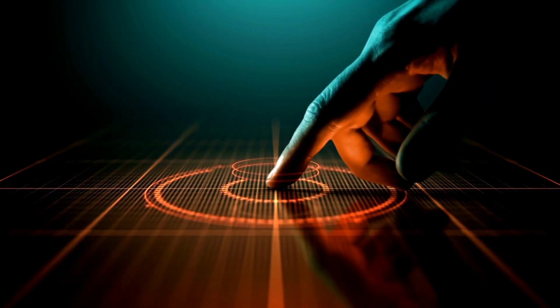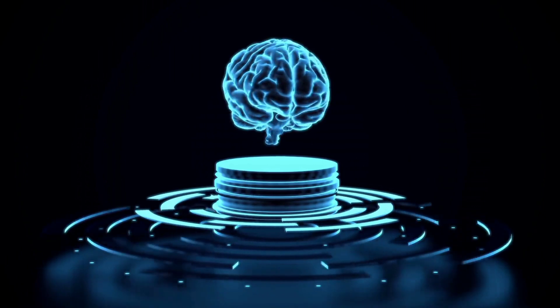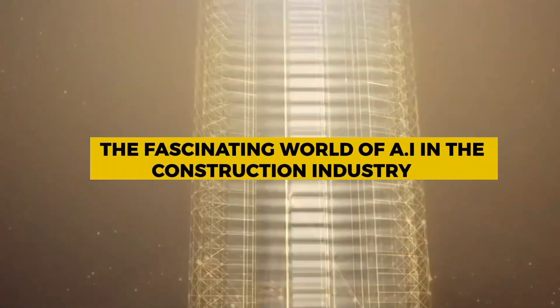Hey there, AI enthusiasts. Welcome back to AITube, the one-stop destination for everything AI. Today, we'll dive into the fascinating world of AI in the construction industry.